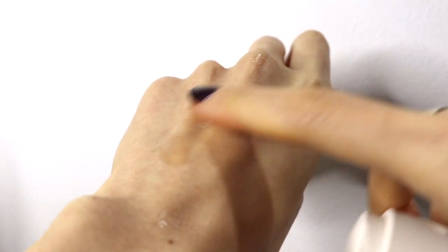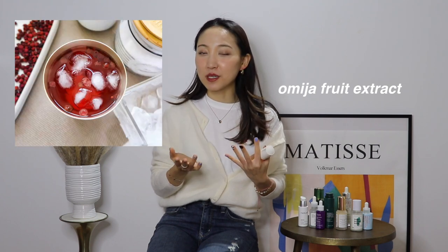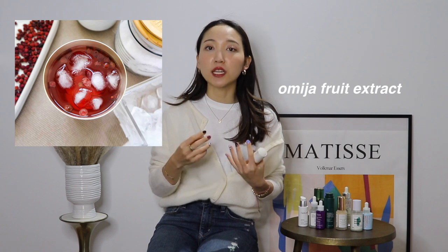I mentioned this in my previous video specifically on my NuFace routine as a NuFace gel primer alternative. Because of how thick this consistency is while still hydrating your skin and feeling lightweight, this was a perfect swap for the NuFace gel primer because it allows the device to glide over your face. The key ingredient is the Omija fruit extract, which in Korean culture is a really good drink in the summertime because it has anti-inflammatory and soothing properties to calm down your skin and body temperature.